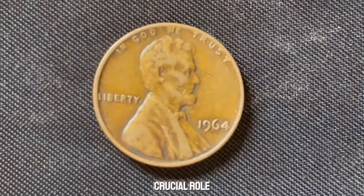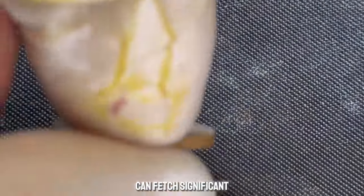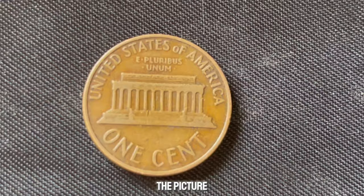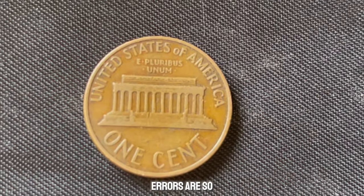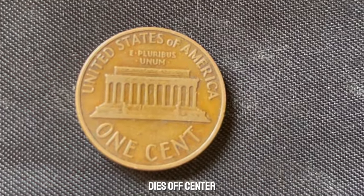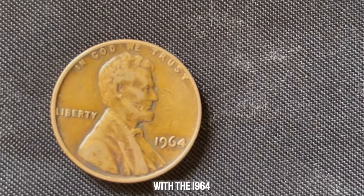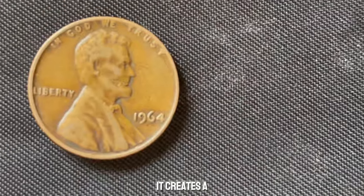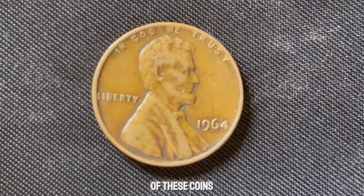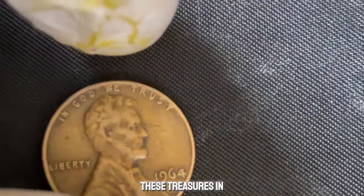Grading plays a crucial role. A 1964 penny graded as Mint State 67 or higher can fetch significant sums at auction. But what's truly astonishing is when rare error coins enter the picture. Some of these errors are so uncommon that they turn a simple penny into a collector's dream. Errors like double dies, off-center strikes, or unusual planchets can skyrocket a penny's value. And when combined with the 1964 No Mint Mark, it creates a perfect storm of rarity and desirability. Some of these coins have been known to sell for upwards of a million dollars at auction.